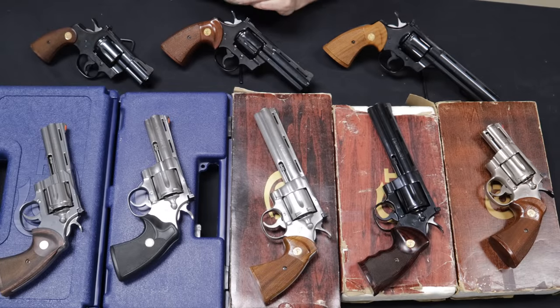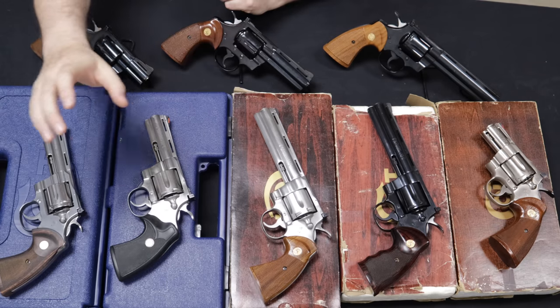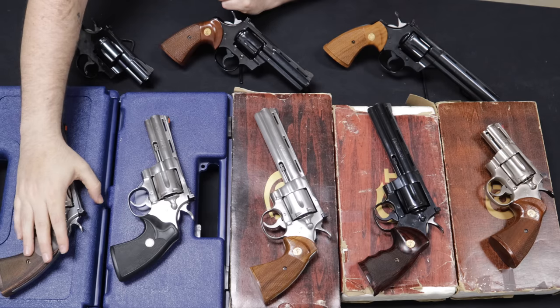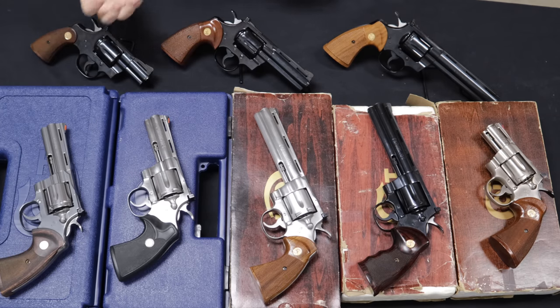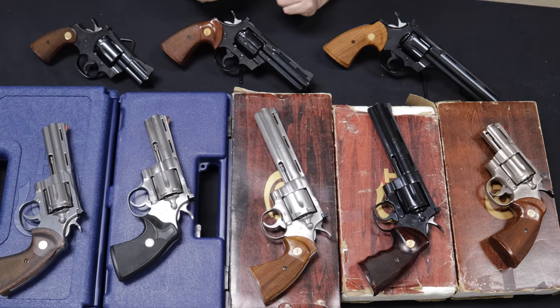The Colt Python is a revolver that needs no introduction. If you've been involved with firearms for even a little while, I'm sure you recognize the name and have probably seen or maybe even handled a Colt Python before. Colt did re-release the brand in 2020, which has revitalized interest especially with newer shooters in the Colt Python name, brand, and lineup.